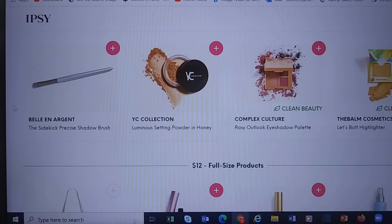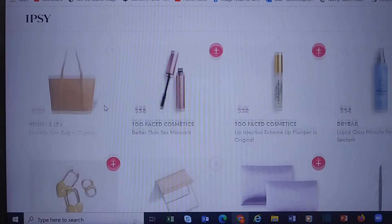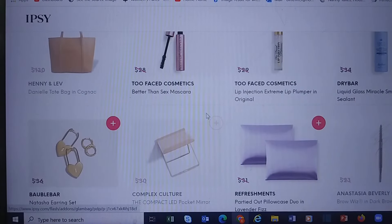They have a nice Belle and Argent brush for $3.50 — better than the brush they're putting in my bag. Now for full size products at $12: Too Faced Mascara and Lip Plumper.